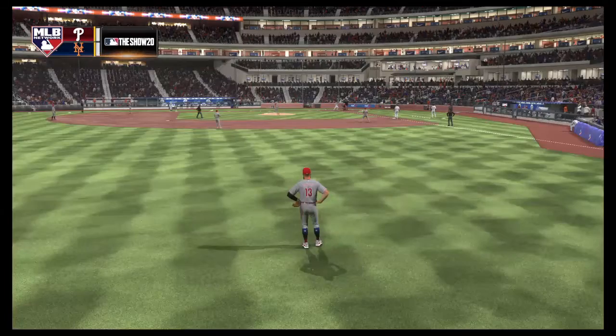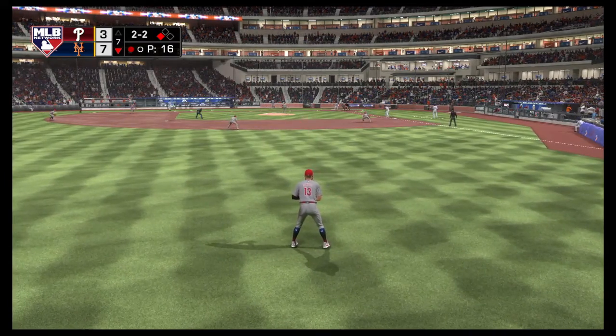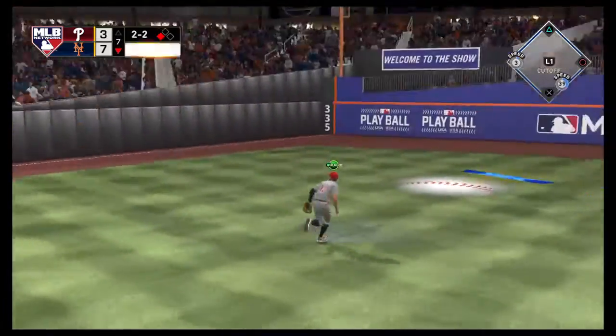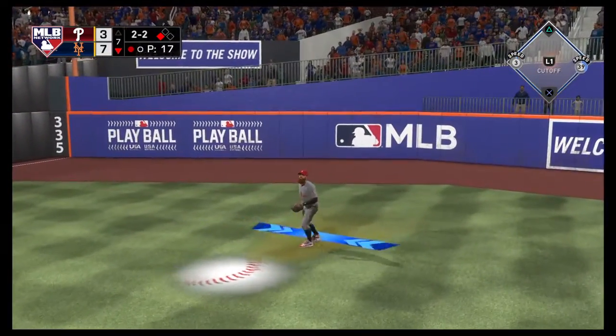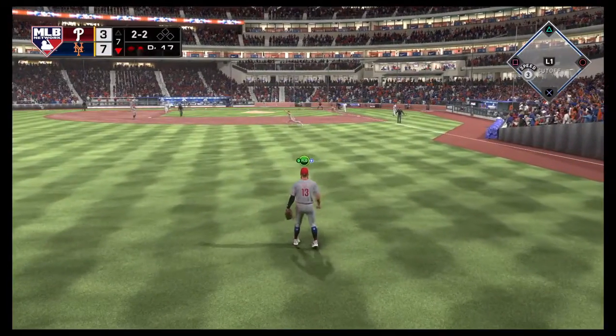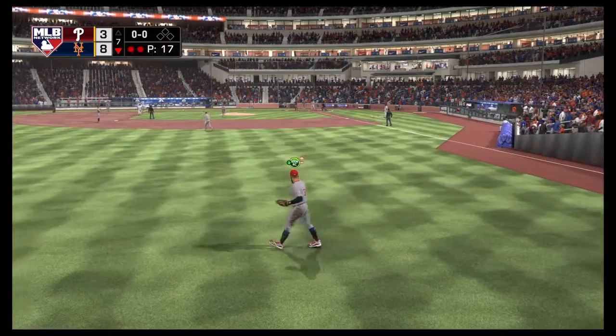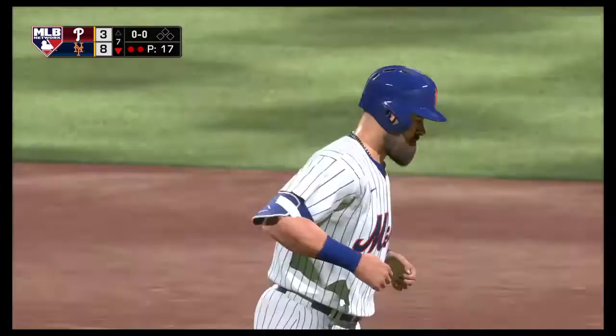Your attention, please. Pinch hitting for the Mets, number 13, Louis. This is hit the other way out toward left field. Catch is made. Runner tagging from third. And this throw gets away from him, and he will score on the sacrifice fly.